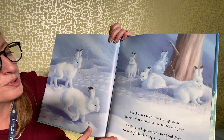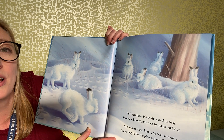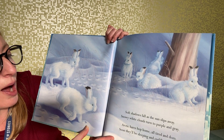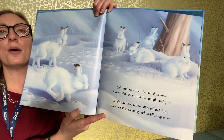Soft shadows fall as the sun slips away; snowy white clouds turn to purple and gray. Arctic hares hop home, all tired and dozy — soon they'll be sleeping and cuddled up cozy.